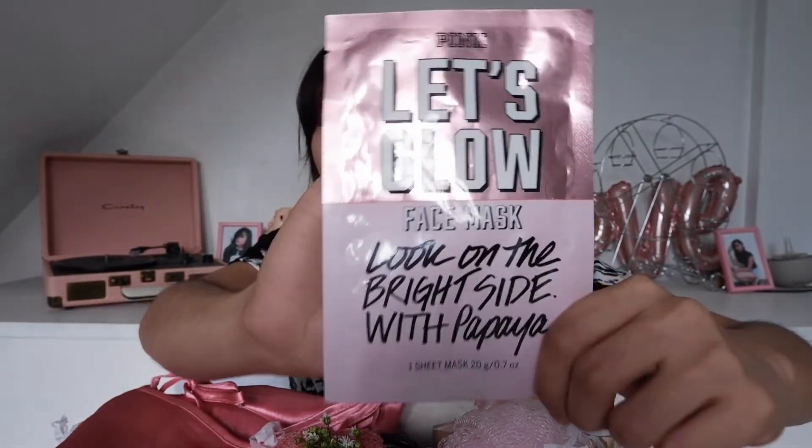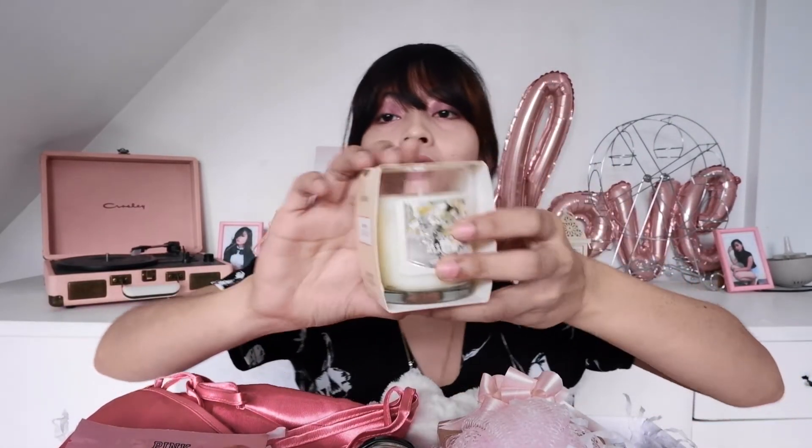The customer ordered the bedtime set for P799 and added a lot of extra items. Like this Victoria's Secret face mask — it costs P199. I bought these in the US when I was interning, during a super sale, and we're selling them here for P199. There's also a jar of hot chocolate for only P100. And she added a scented candle for P199 — we found a great supplier since other candles were going for P350.